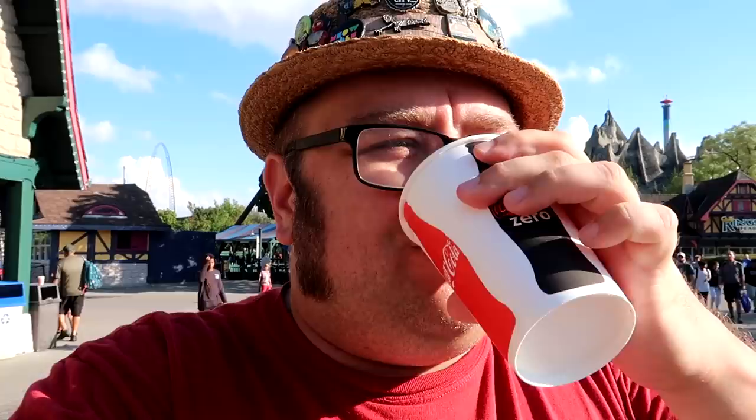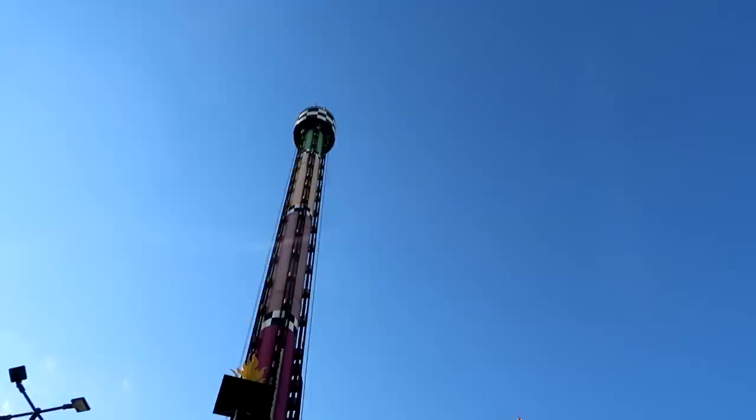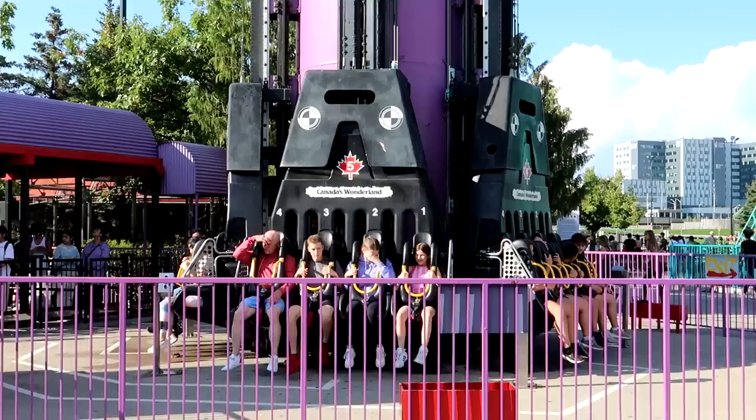I remember in the 90s they used to sell Fruitopia in the United States. If you can still get it anywhere, leave a comment. It's been since the 90s that I've had this — very sweet, has a unique flavor. It's different than Fanta, almost has a Kool-Aid taste to it — kind of like a carbonated Kool-Aid. Looks like their drop tower is simply called Drop Tower.